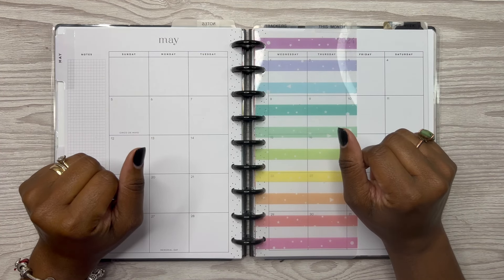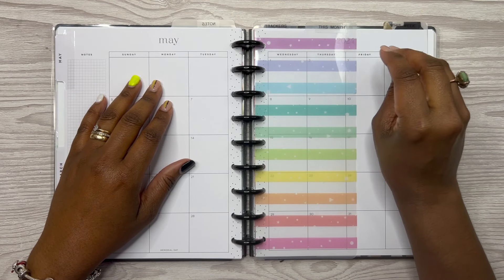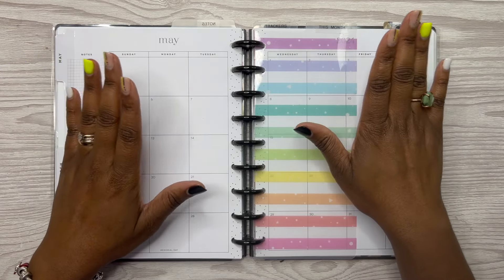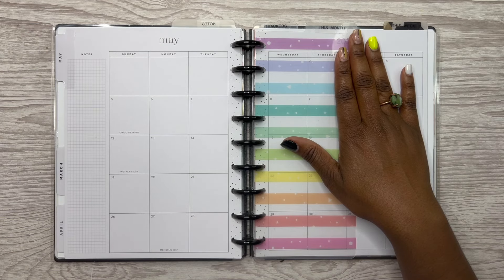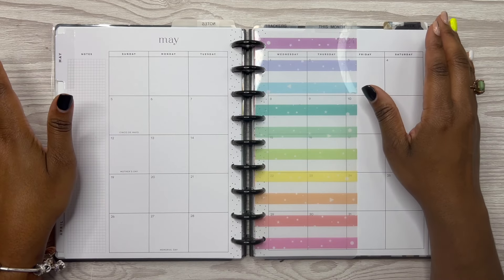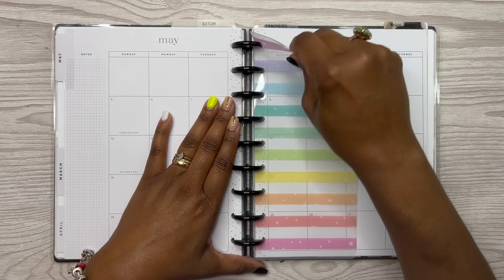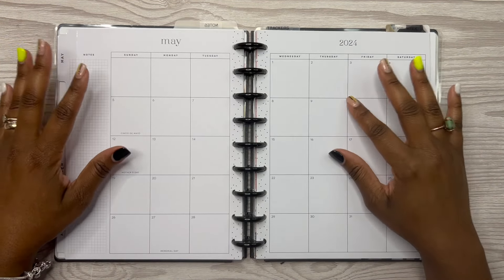We are out of black ink in the printer, so I wasn't able to print out my budget-by-paychecks bill trackers. I cannot put those in here yet. I'm going to order some ink once I get done with this video — hopefully it'll be here before Friday. Today is Tuesday, May 7th, and hopefully this video goes up tomorrow, Wednesday, May 8th.